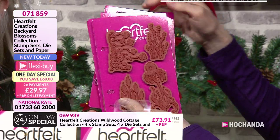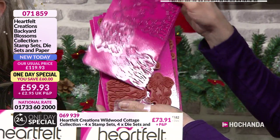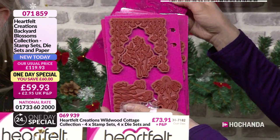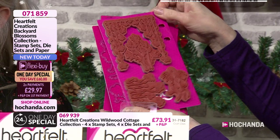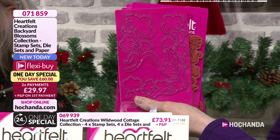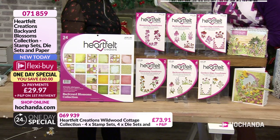And then you've got the coordinating stamps as well — four dies in total. The cutability is really good on this one as well. And then of course the paper pads. Your 12 by 12 paper pad is double-sided. I've taken them out so you can see the double sides — it's easier to flick through. Look how bright and beautiful this is.